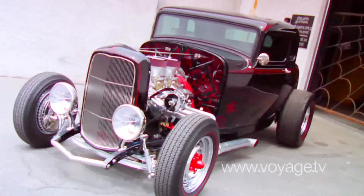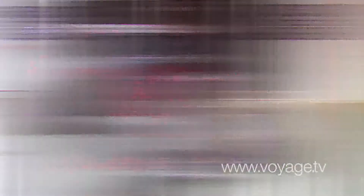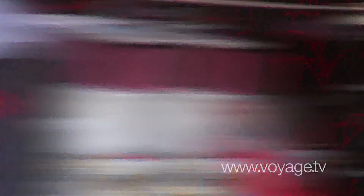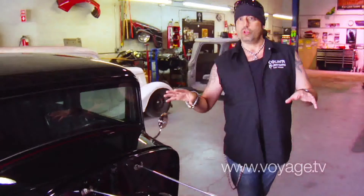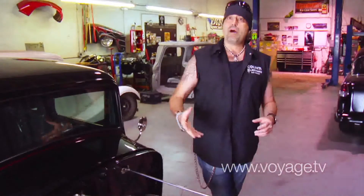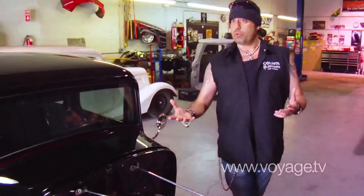This is a 1932 Ford, five-window, high-boy, chop-top coupe. Everything on it has a very traditional, old-school look to it, but it's got some very modern things to it that make it a usable car.